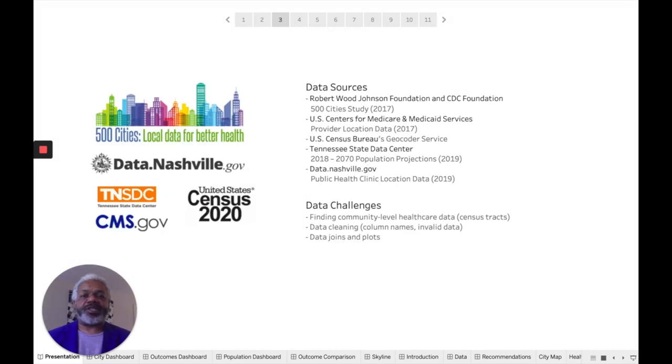My data sources include the 500 Cities studies from the Robert Wood Johnson and CDC Foundations, provider location data from Medicare and Medicaid Services, geocode information from the U.S. Census Bureau, population projections from the Tennessee State Data Center, and public health clinic locations from data.nashville.gov.